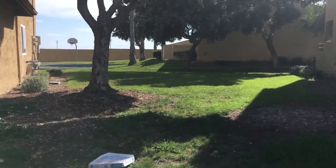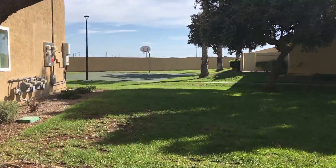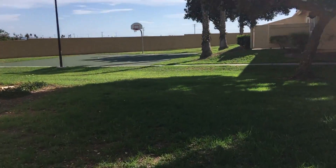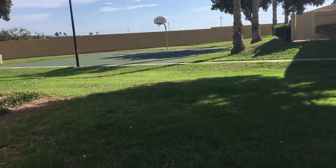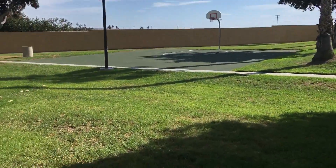I see a basketball court. So here we go — basketball court and lots of grass.